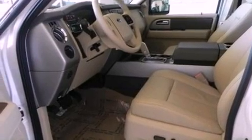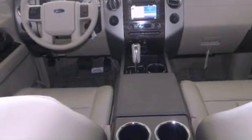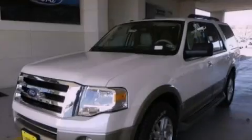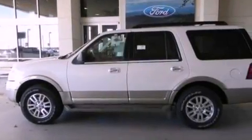Its top features include a double wishbone independent front suspension, a navigation system, power adjustable driver pedals, driver and passenger cooled seats, XM satellite radio, big 18-inch wheels, and traction control and stability control systems.